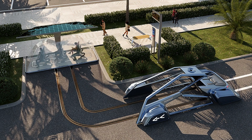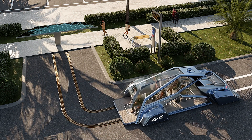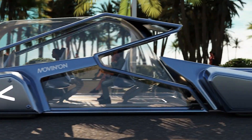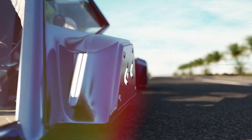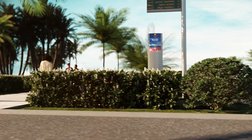With a commitment to reducing carbon footprints and promoting efficiency, Moving On Design is not just shaping the future of transportation — it's paving the way for smarter, greener cities. Join the movement towards a sustainable future and experience urban mobility reimagined.